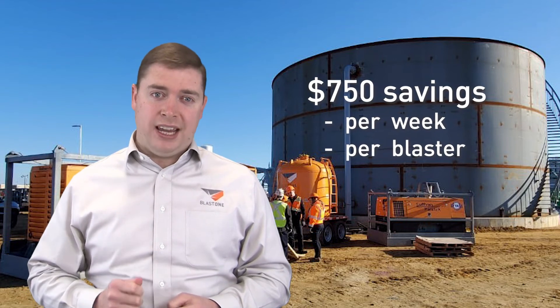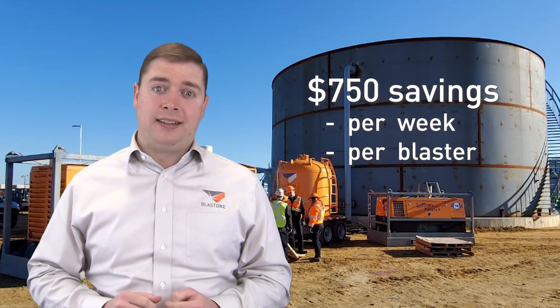Would you like to understand the impact of increasing productivity by seven and a half percent? In one week that's a three-hour saving of blasting time. If the cost of blasting is between $250 and $300 per hour for a professional industrial contractor, that's a saving of at least $750 each week per blaster.